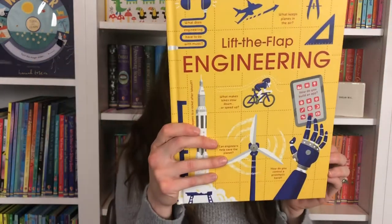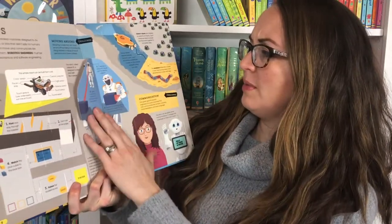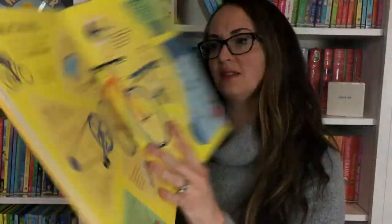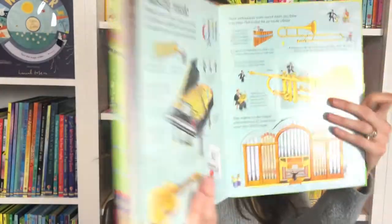We also have a lot of STEM books. Lift the Flap Engineering is a really wonderful newer book talking about all the topics of engineering — robots, machines. Building Big covers big buildings around the world. Another book that's also going to talk about everyday inventions and machines is How Things Work, which also has the flaps.